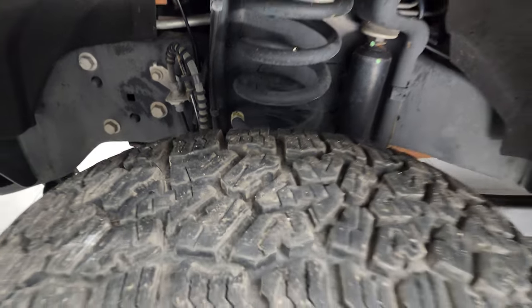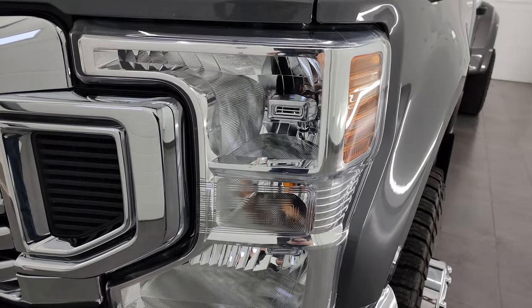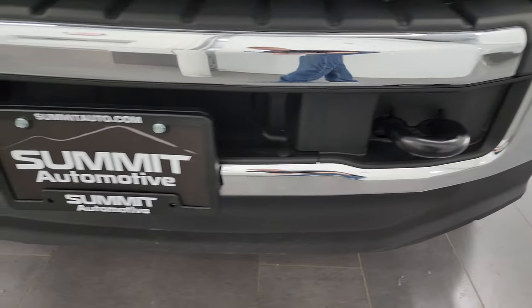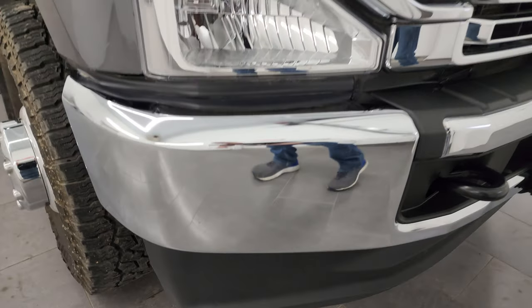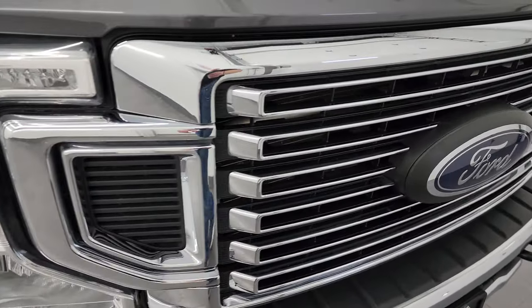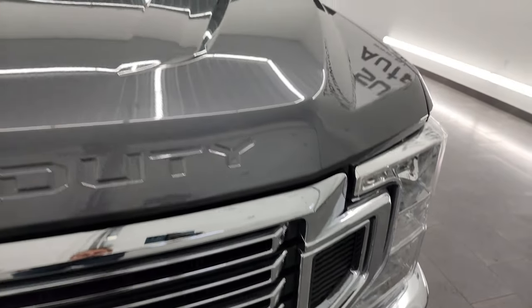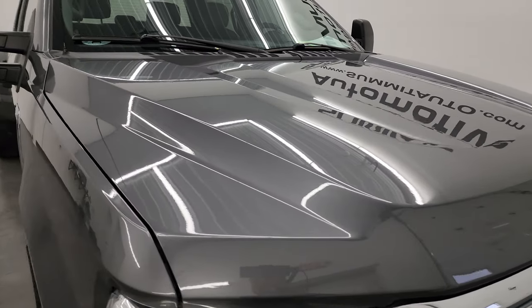This is a one owner clean title history out of Kansas. Headlight lenses are nice and clear. Front bumper and lower valence are in fantastic condition — no dents or dings or scuffs or scrapes. You get the chrome trimmed grill, which is in really nice shape as well. The hood is in fantastic condition; I didn't see any dents or dings on there.